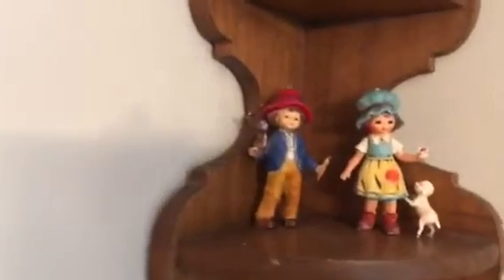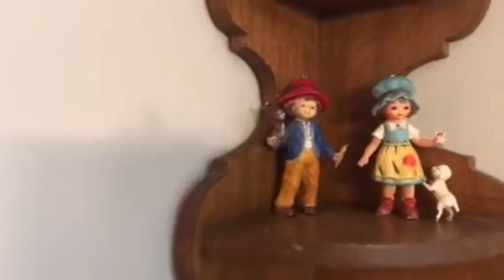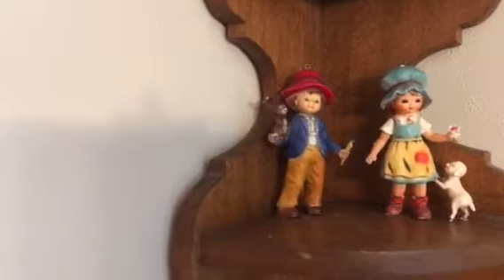Look at these cute things that I found one time at a resale shop. Aren't they darling? That's a little girl and boy. And then those other two up there — I love these little corner chefs.